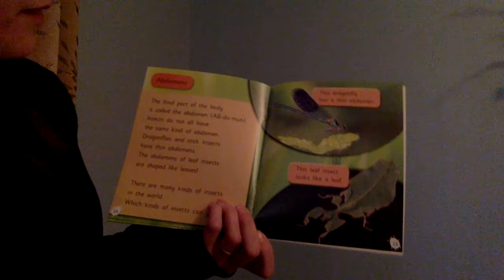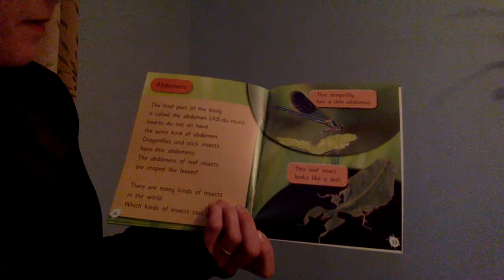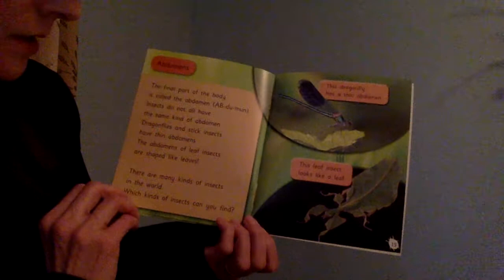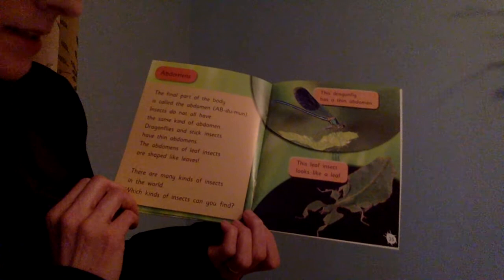Abdomens. The final part of the body is called an abdomen. Not all insects have the same kind of abdomen. Dragonflies and stick insects have thin abdomens. The abdomens of a leaf insect are shaped like leaves. There are many kinds of insects in the world — which kind can you find? This dragonfly has a thin abdomen. This leaf insect looks like a leaf — see, its abdomen looks like a leaf.